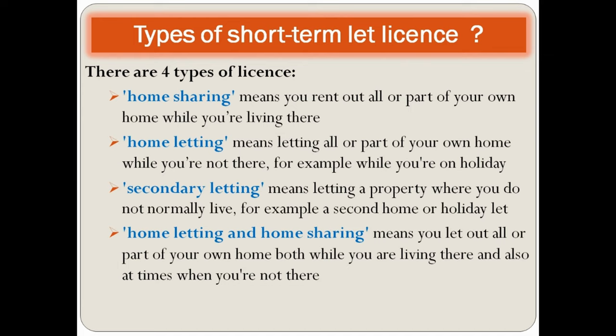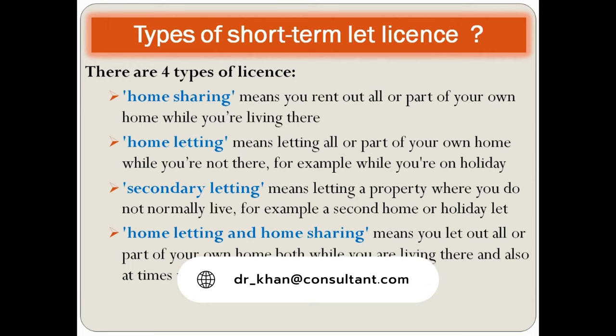Home sharing means you rent out all or part of your own home while you are living there. Home letting means letting all or part of your home while you are not there — for example, when you are on holiday. Secondary letting means letting a property where you do not normally live, such as a second home or a holiday let. Home letting and home sharing means you let out all or part of your home both while you are living there and also when you are not there. This is the most common license which you will apply for.